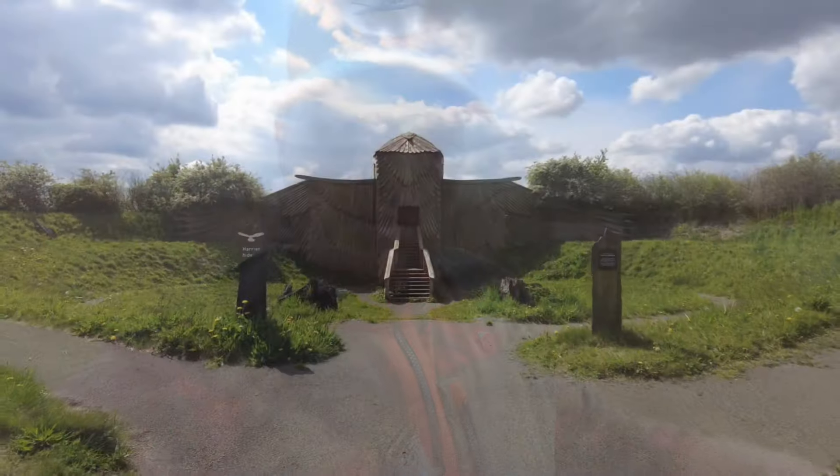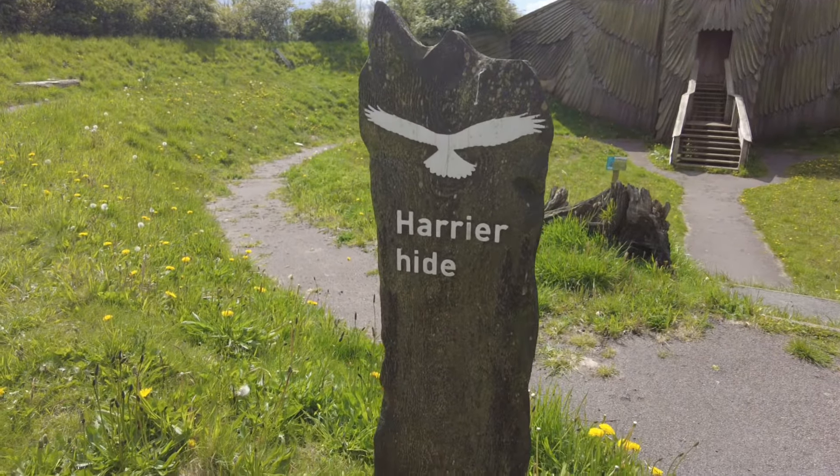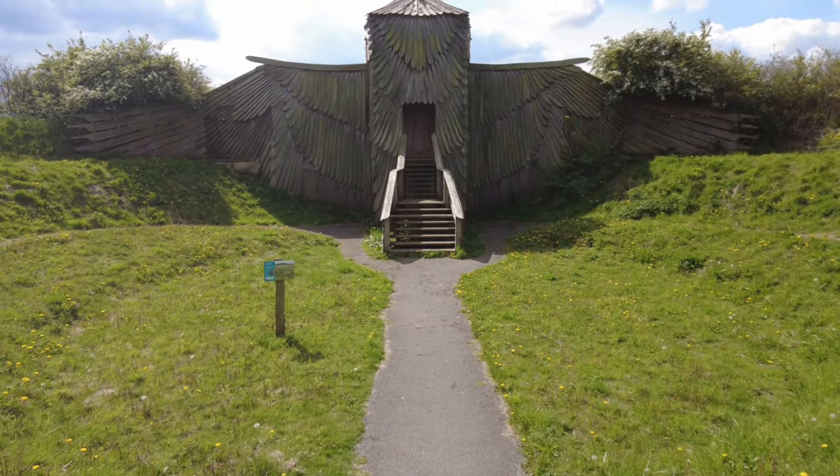Just before you get to the reed beds there is a hide looking over the reed beds called the Harrier Hide. Unfortunately because of the water level — we've had so much rain — the water levels are very high and there are no areas for the waders to feed on. So there are no waders in this area where normally you would have waders all around the reed beds; it's just ducks and geese swimming on the lake and warblers in the reed beds.